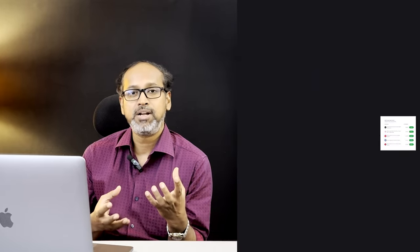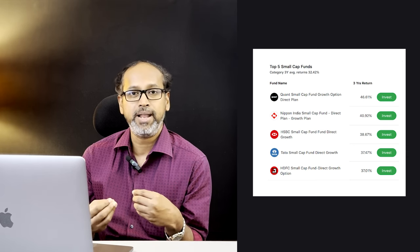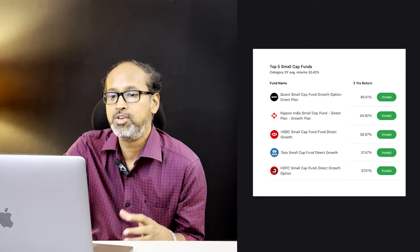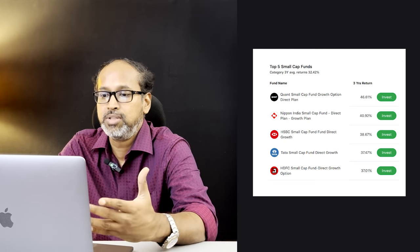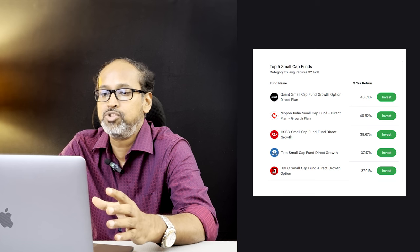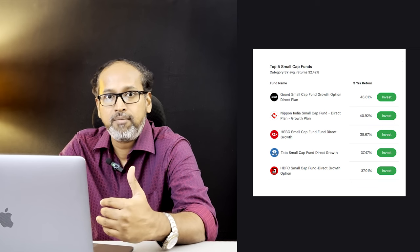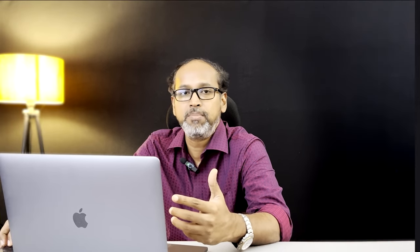There are over 40 to 50 AMCs available and everyone has a small cap mutual fund. Our target is to find out which is the best in this small cap category. I'm going to show a list of the top-rated funds sorted by their 3-year CAGR value from highest to lowest, and we'll find out which one is better among these using different parameters.